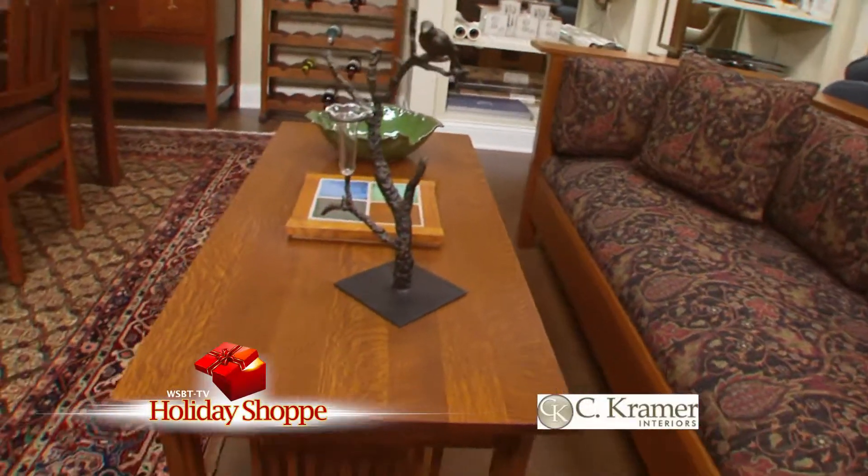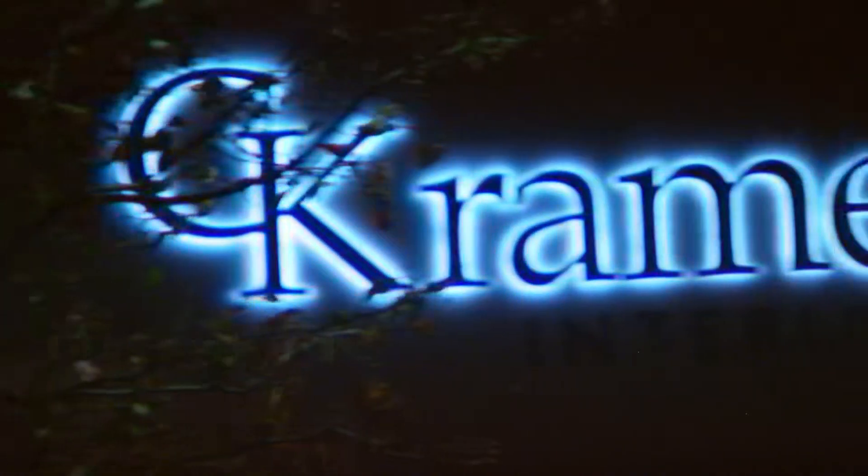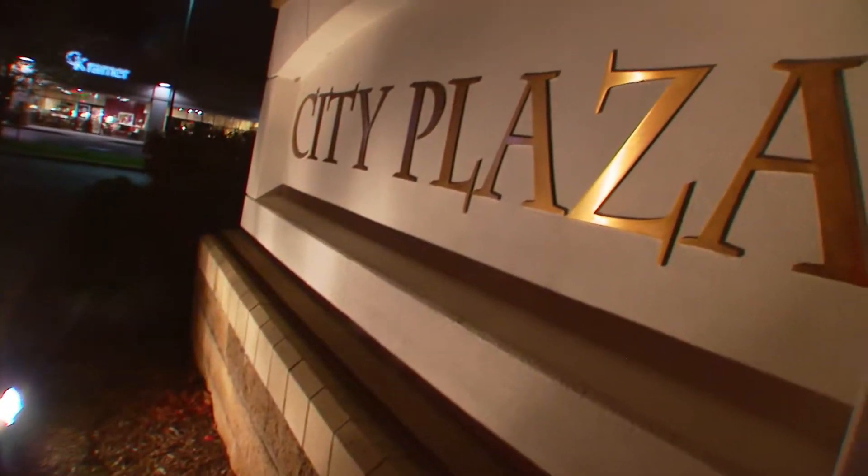Thanks for joining me on this holiday tour of C. Kramer Interiors, showcasing their elegant pieces. For more information, go to ChrisKramerInteriors.com, like them on Facebook, or stop by their location at City Plaza, Granger.